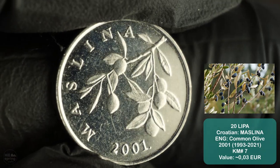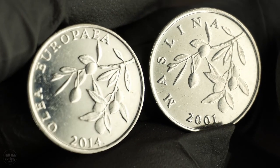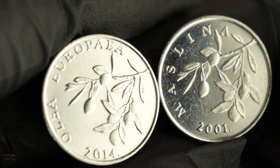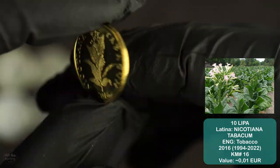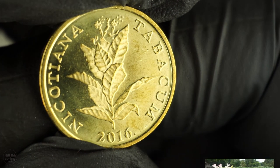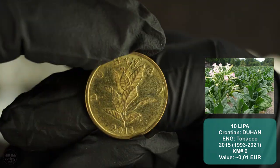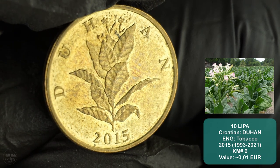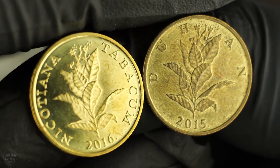By the way, leave a comment under the video saying which of the Croatian coins is your favorite. Mine is 5 kuna and 5 lipa. And now one bittersweet fact: this is the last year when kuna and lipa will be used as official currency in Croatia, because it's expected that they will be replaced by the euro on January 1, 2023.